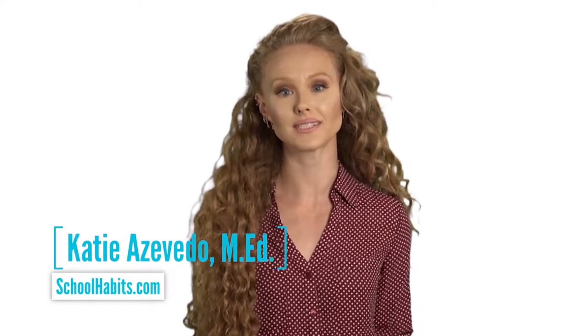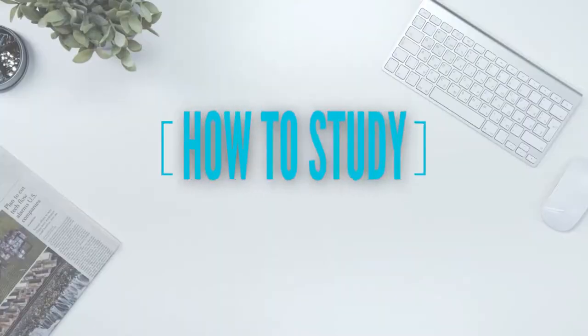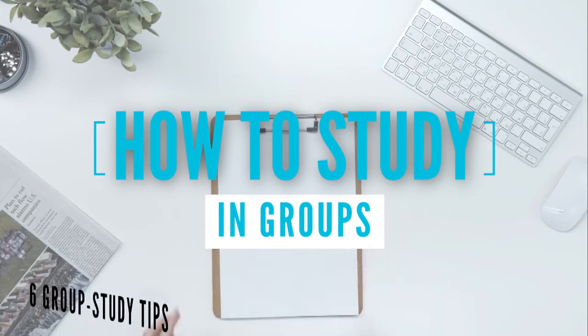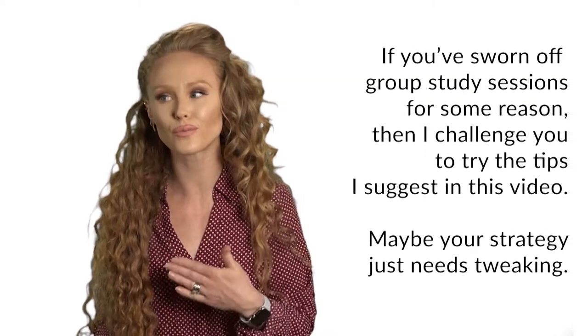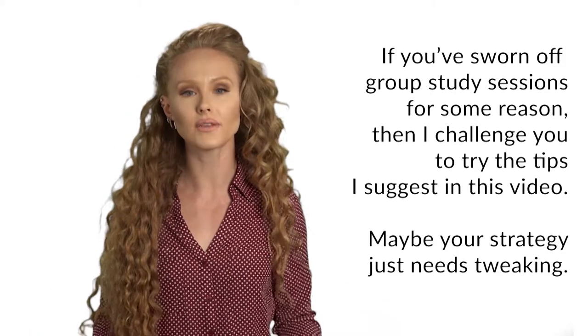Katie Azevedo from SchoolHabits.com. This video is about how to study in groups and I give you six tips for group study sessions. And if you've tried group studying before and thought it wasn't for you, make sure you know how to study in a group the right way. It can make all the difference.